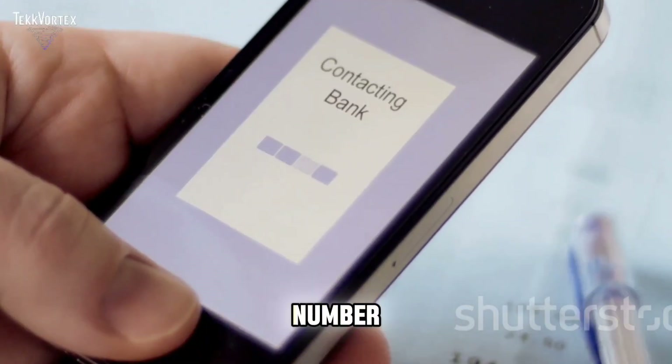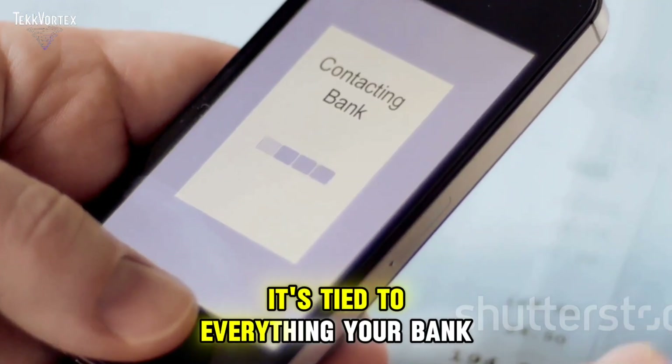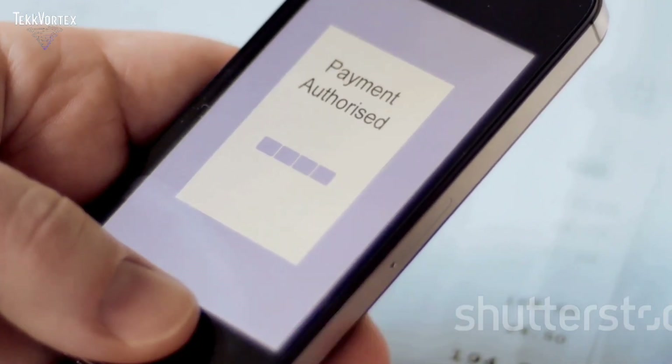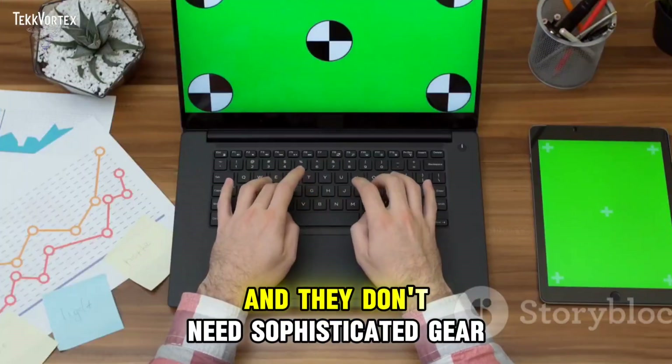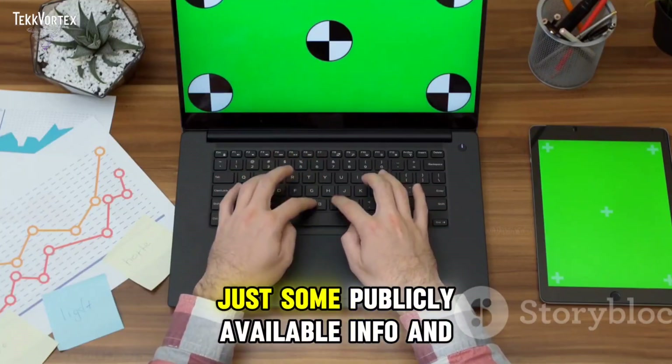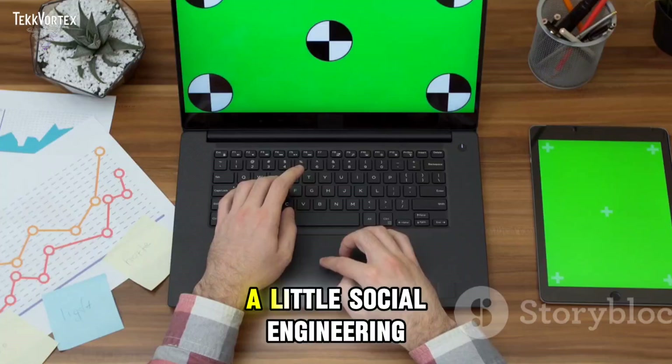It all starts with your phone number. It's tied to everything — your bank, email, WhatsApp, 2FA. Once a hacker controls that, they basically become you, and they don't need sophisticated gear, just some publicly available info and a little social engineering.